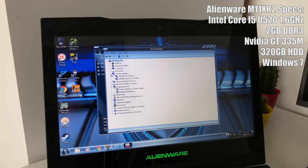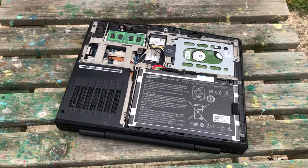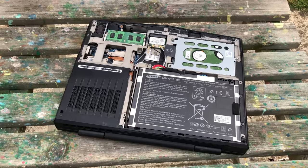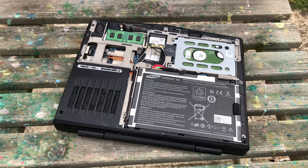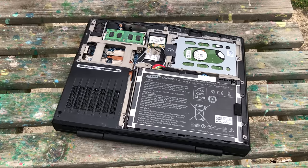That said, it's really easy to upgrade this machine yourself as the back plate comes off after removing just a handful of screws. Back in 2010 it probably would have been cheaper to upgrade it yourself than pay Alienware hundreds of pounds for more memory and a solid state drive.